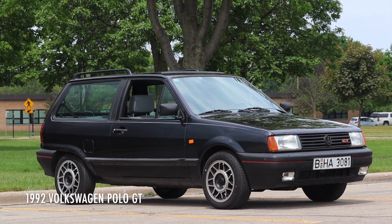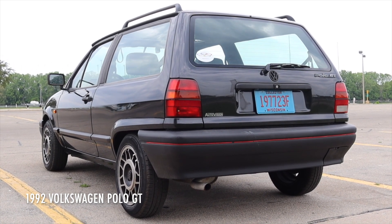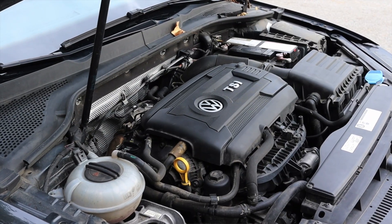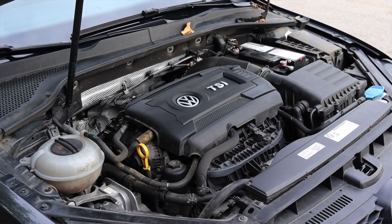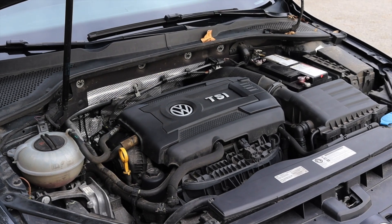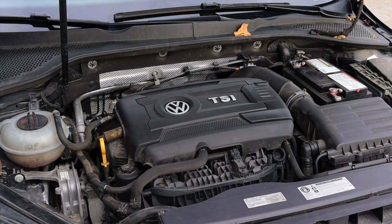I also reviewed a Volkswagen Polo GT that was a lot lighter but made a lot less horsepower and was equally as fun — you can check out that video later. That 2.0 liter turbo is one of the cornerstones of the Golf GTI. Volkswagen uses this engine in damn near everything they produce, even going all the way up to the Porsche Macan in base spec.